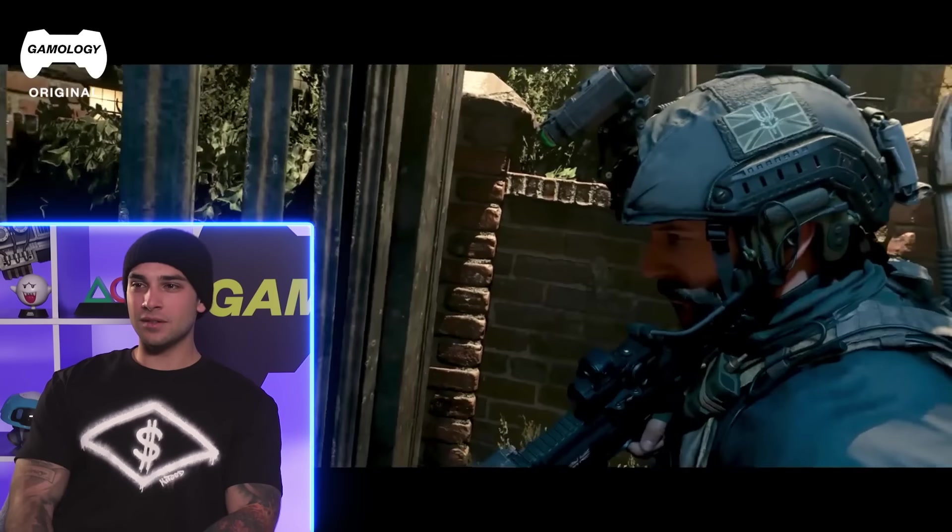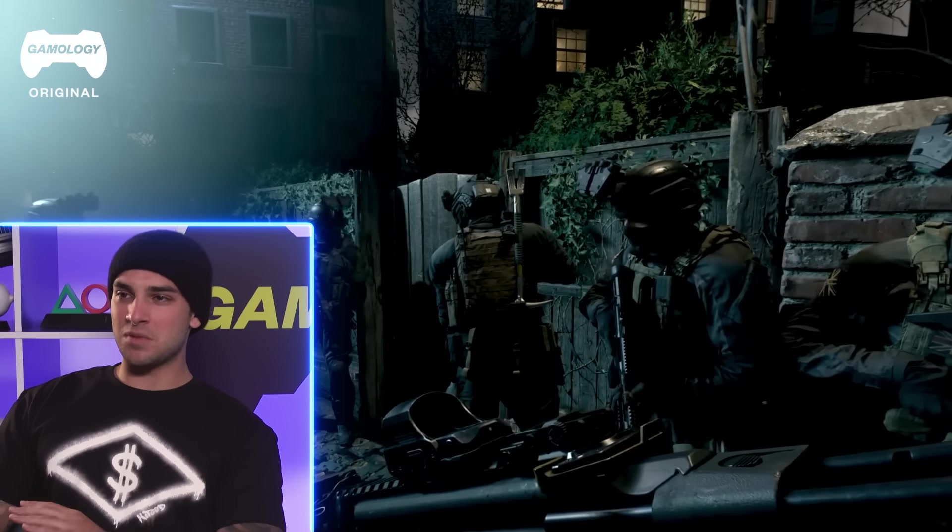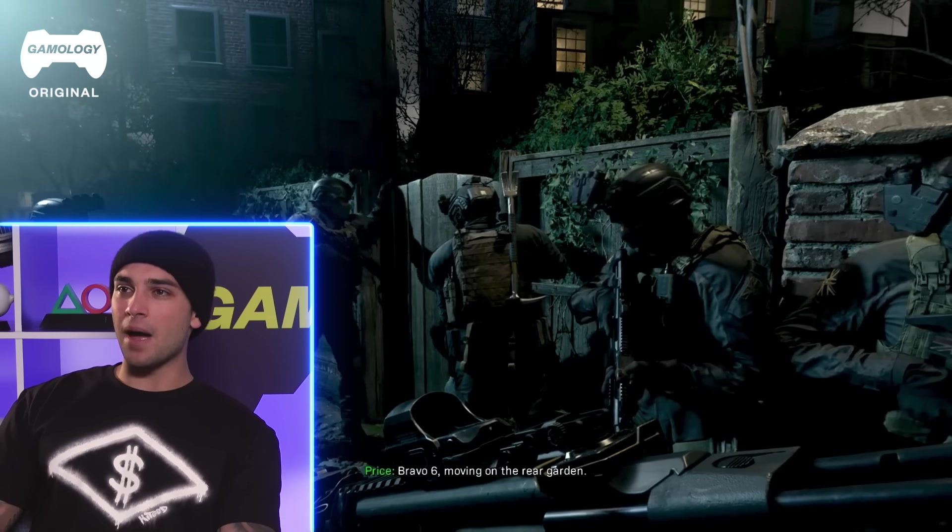We're doing a mechanical breaching. So the actual equipment they're using is actually very accurate. Typically in a squad you'll carry mechanical breaching equipment, explosive breaching equipment, ballistic breaching equipment like shotguns. These guys are ready to pretty much tackle any type of obstacle that they might face.